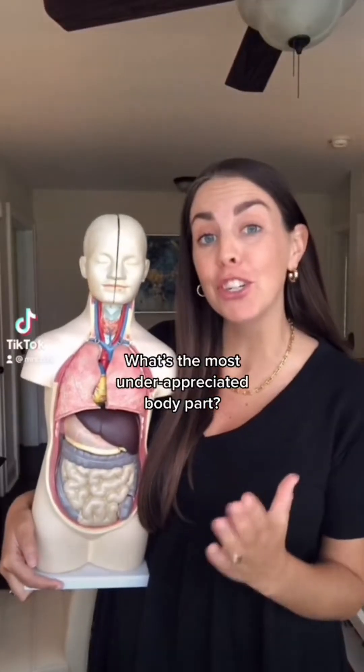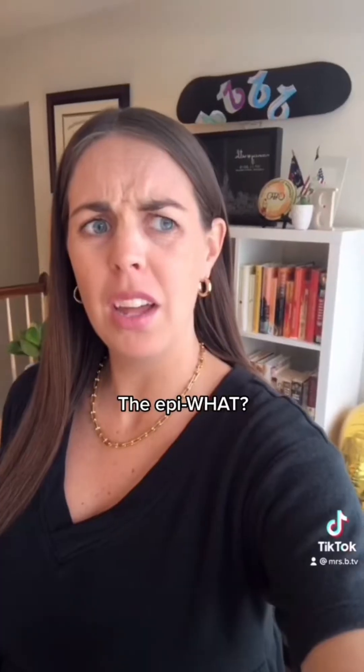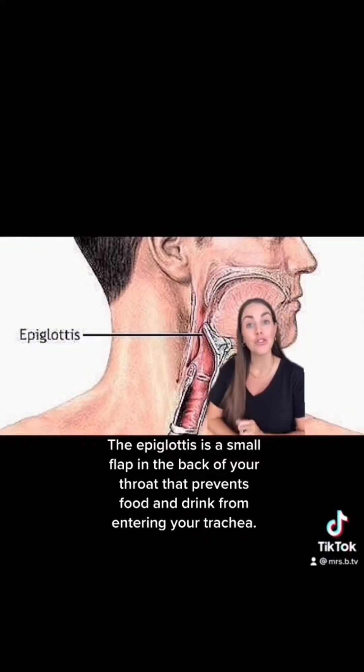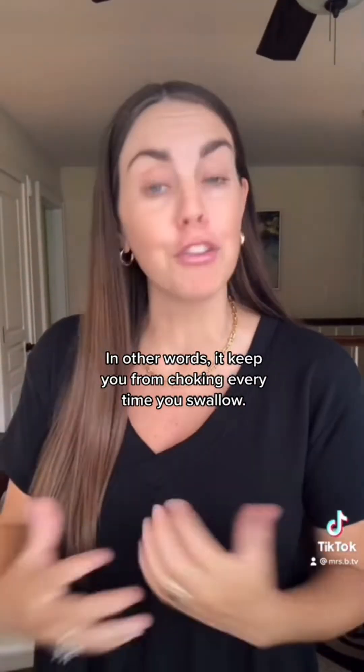What's the most underappreciated body part? In my opinion, it's the epiglottis. The epi-what? The epiglottis is a small flap in the back of your throat that prevents food and drink from entering your trachea. In other words, it keeps you from choking every time you swallow.